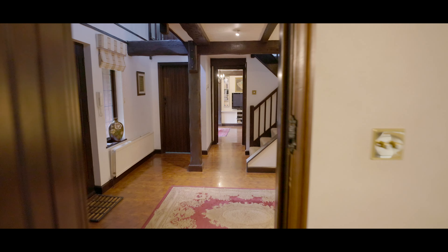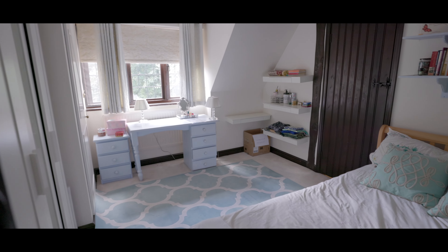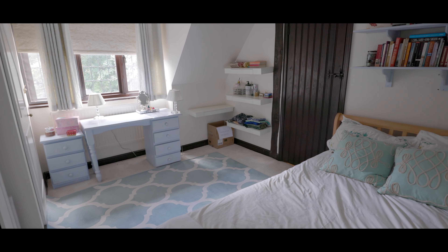Bedroom 2 is also an excellent size with space for a king size bed, plenty of fitted storage, additional wardrobe space, exposed beam work, window to the front aspect, and with an ensuite bathroom featuring a bath, a separate shower, tiling to surround and window to the side aspect. Bedroom 3 is again a good size double with space for a double bed, fitted storage, additional wardrobe space and an ensuite shower room.